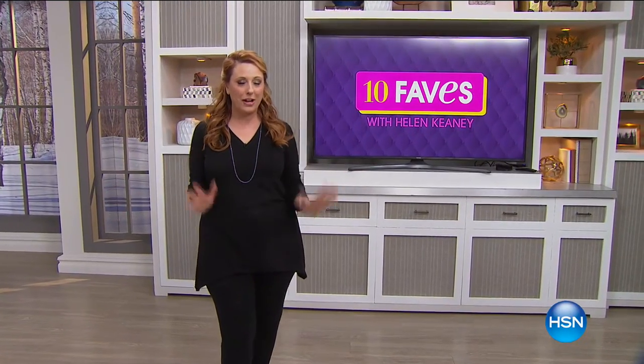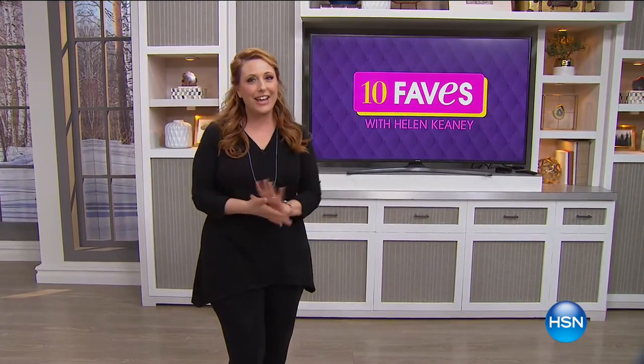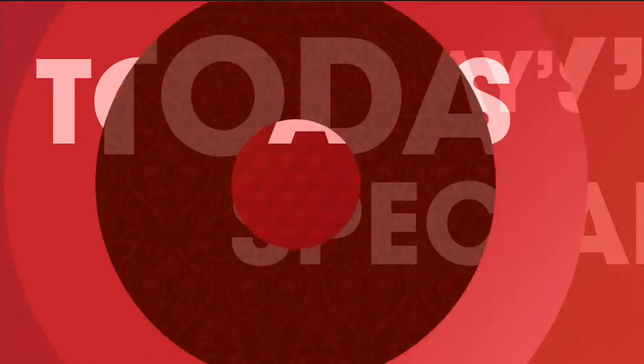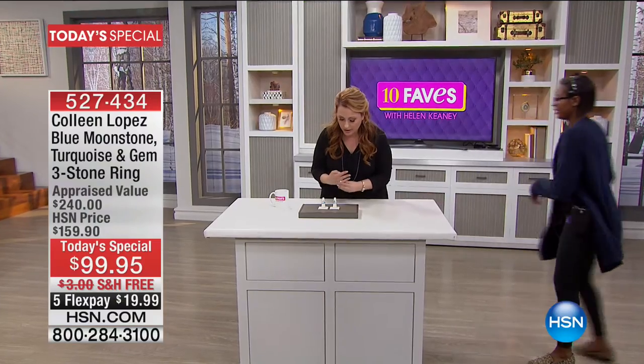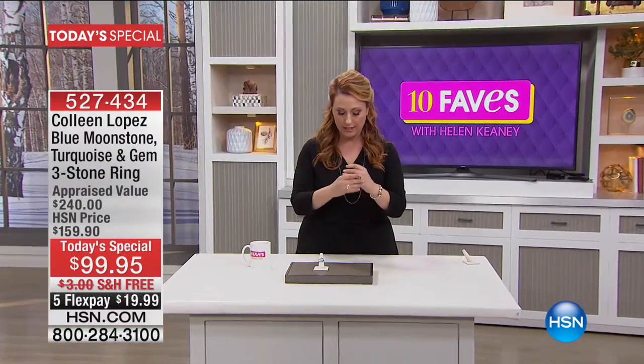One thing that never changes is we always start out with our best value of the day. Today from Colleen Lopez, it's this amazing ring. I'm going to take one and put it on — I'm going to put the blue one on because they're so gorgeous.